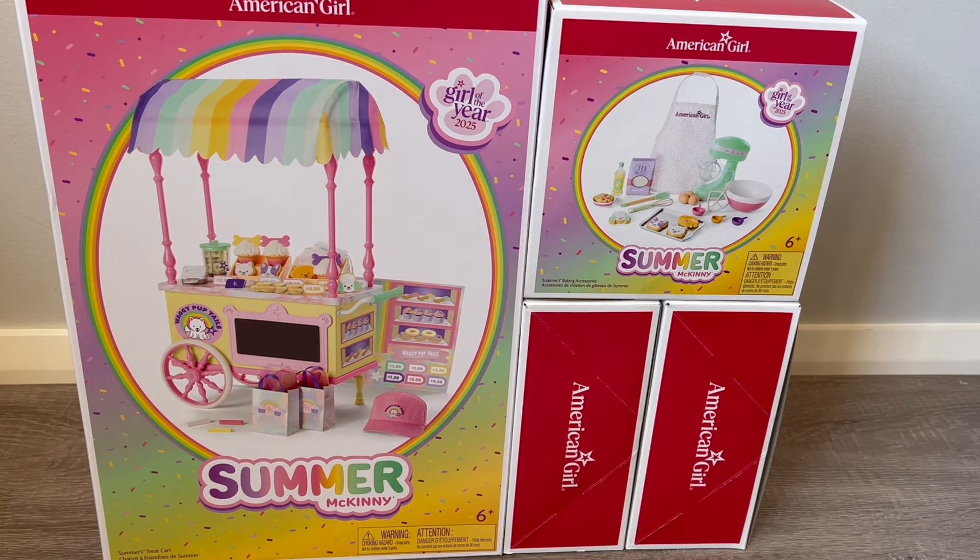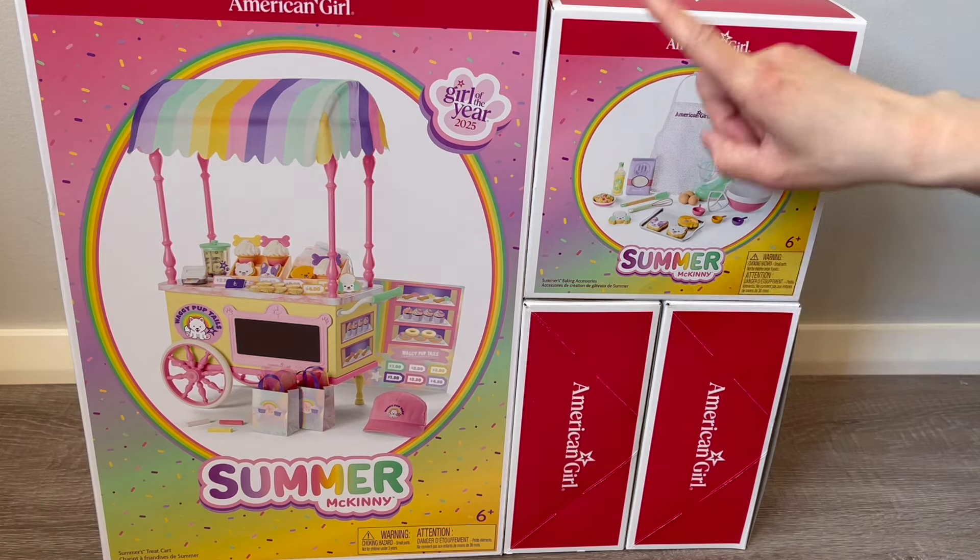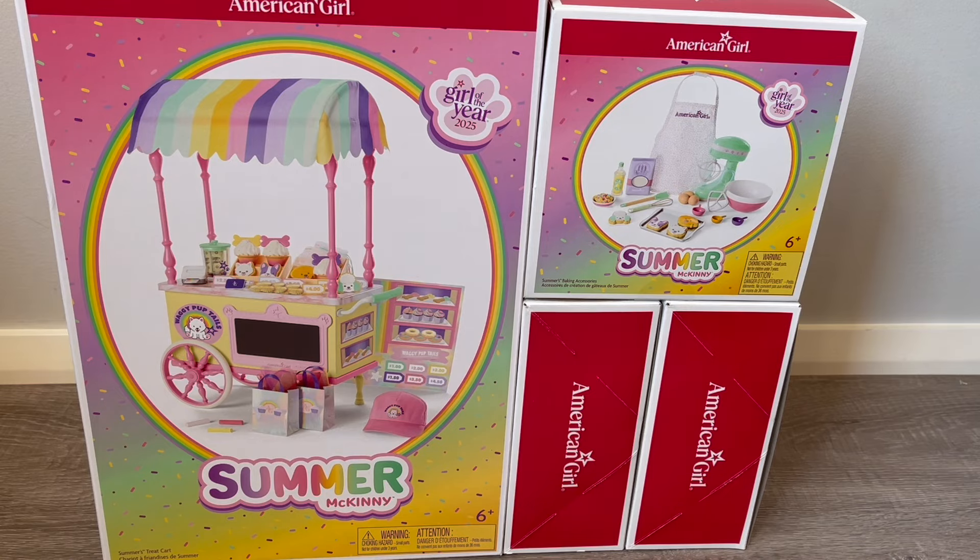Summer's storyline is all themed around animals. There's a really cute little paw print as the logo for her collection. Her baking accessories come with little pet cookies, and her cart set has pet treats too. Let's go ahead and take a look at the first set — Summer's treat cart.